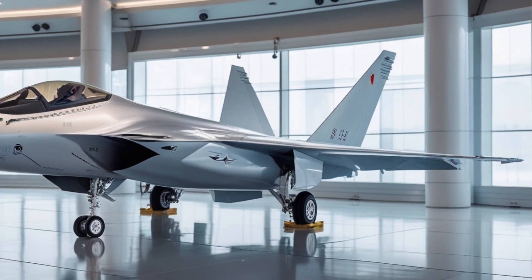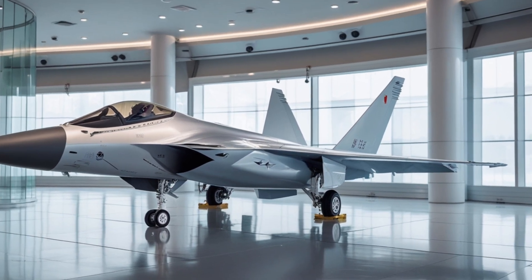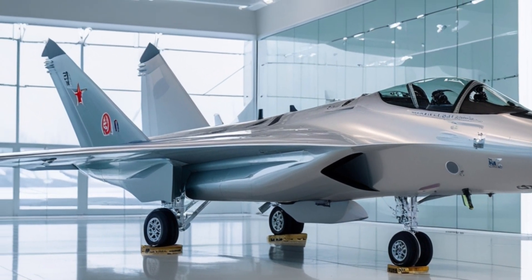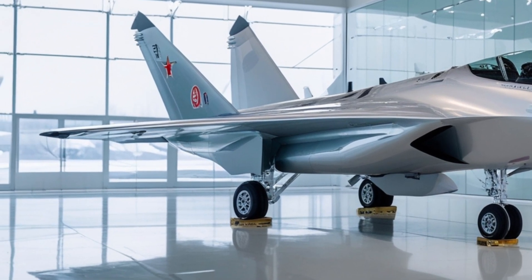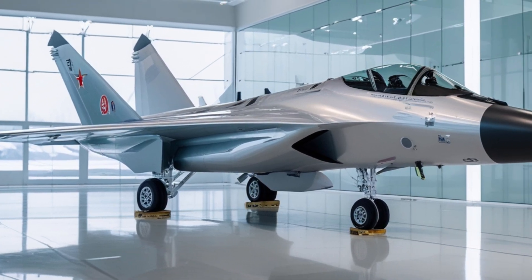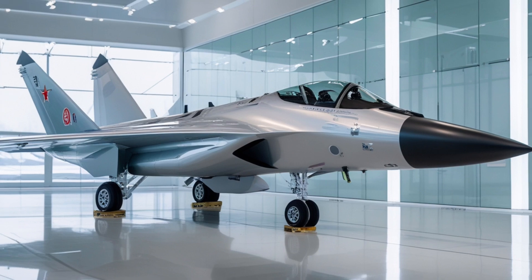One of the key features of the J-20 is its stealth capabilities. The aircraft is designed to be highly resistant to radar detection, with a range of features that reduce its radar cross-section. These include the use of radar-absorbent materials, the design of the aircraft's shape, and the placement of its engines.